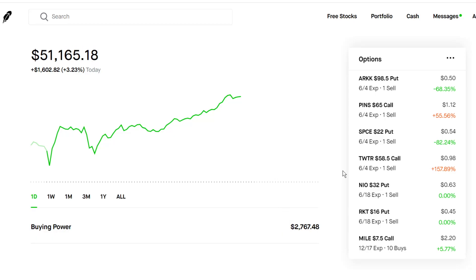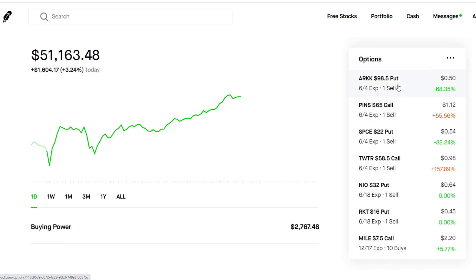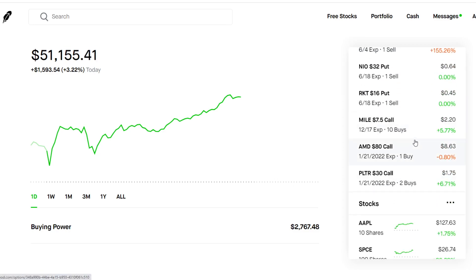So we have my stock portfolio here on Robinhood — $51,000. I'm holding a bunch of options, mostly cash-secured puts as well as covered calls, and a few leaps, which are long-term equity options.